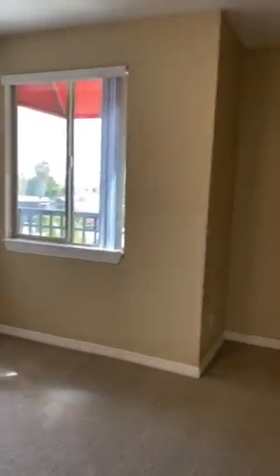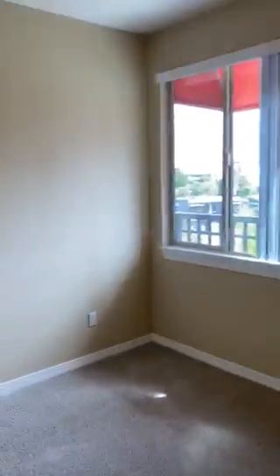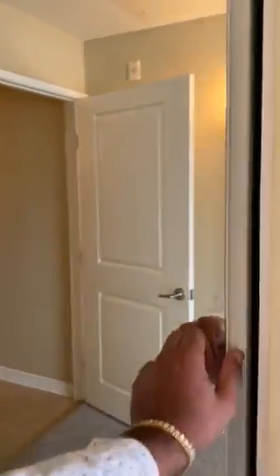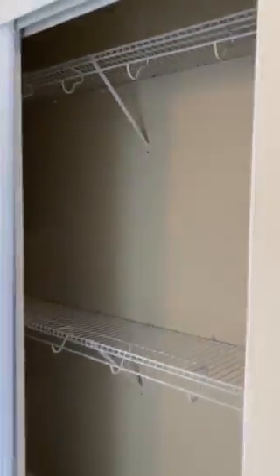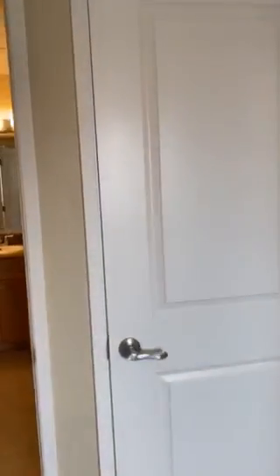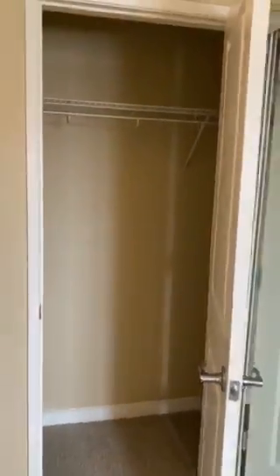I'm going to go over here to the bedroom. This is where the bedroom would be. Very spacious. Can fit a king-size bed. Lots of closet space that's here. An extra closet there for storage.